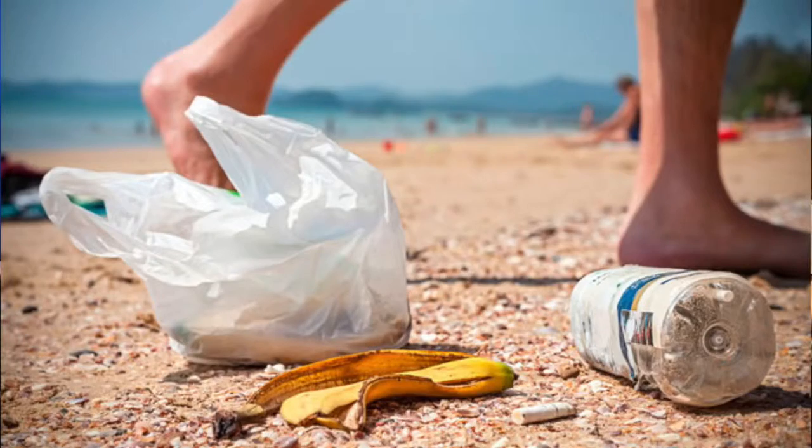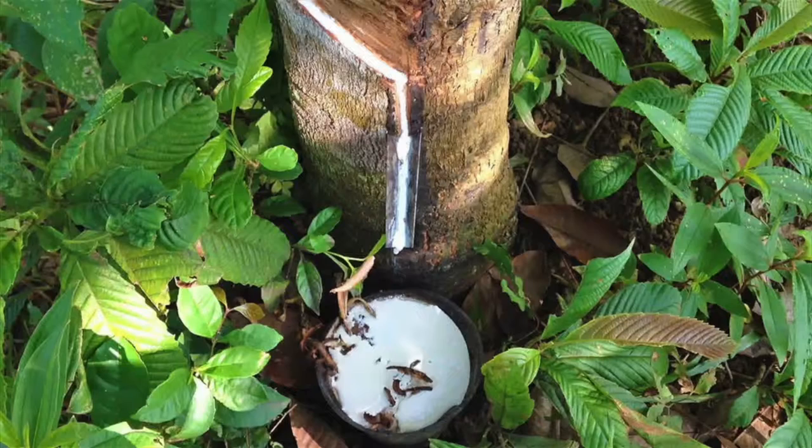What about you guys? Me and Liz were partners, and we came up with the idea of replacing plastic bags with rubber bags made from the sap of the Trehevia Brasiliensis. The advantages of these bags are that they're completely biodegradable, and they still retain the same properties as plastic bags, like high tensile strength and elasticity.